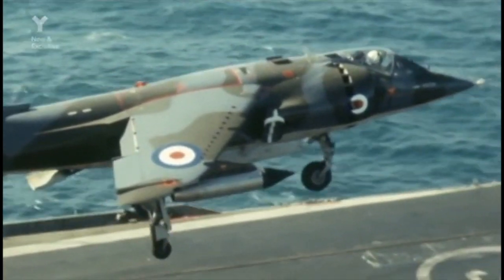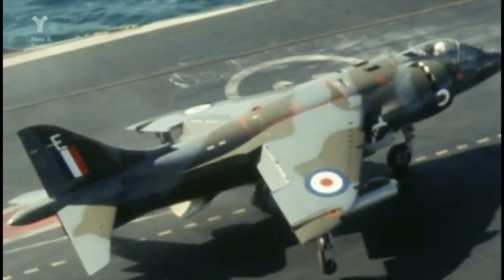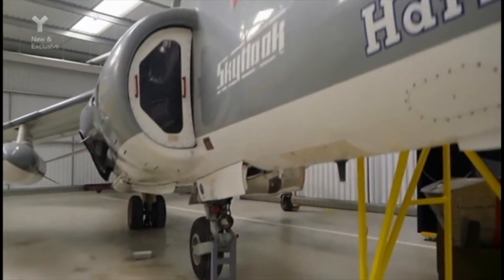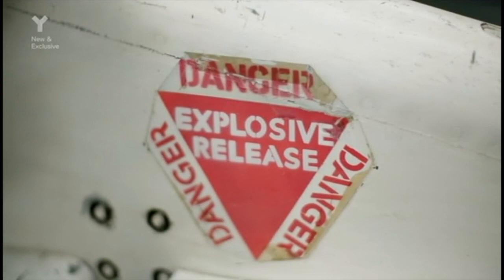The Harrier played an important role in conflicts in the Falklands, Gulf Wars, and more recently in Afghanistan. Nestled in the flight shed of the museum is this unique 1971 T Mark 52 model, which was used to demonstrate the Harrier to potential buyers around the world.